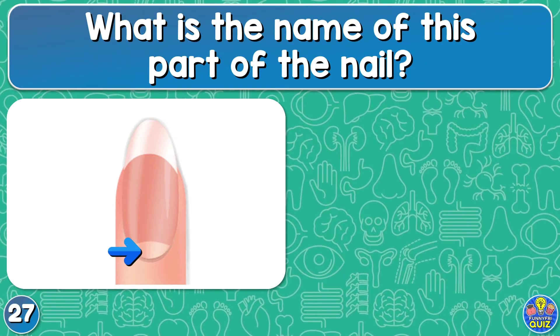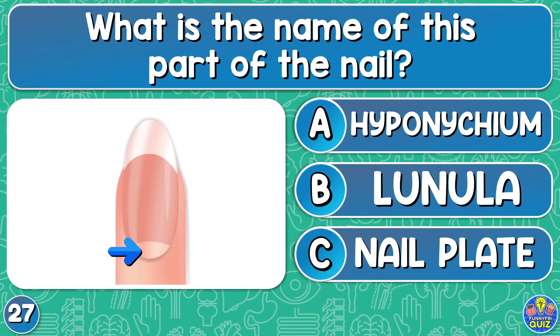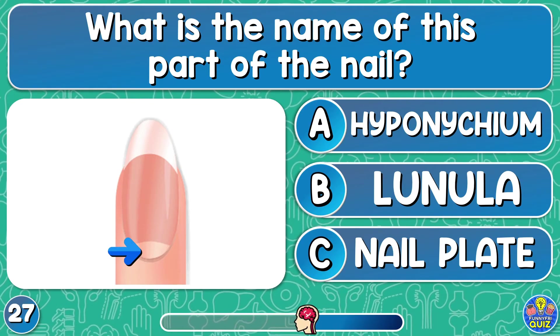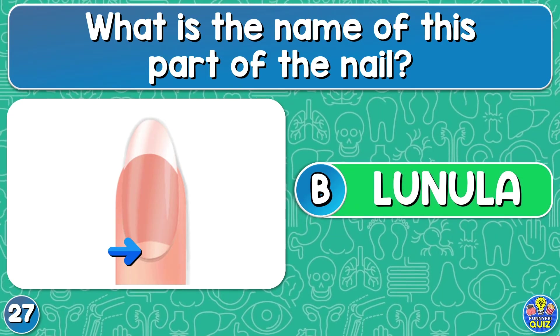What is the name of the part of the nail? Hyponychium, lunula, or nail plate? Lunula.